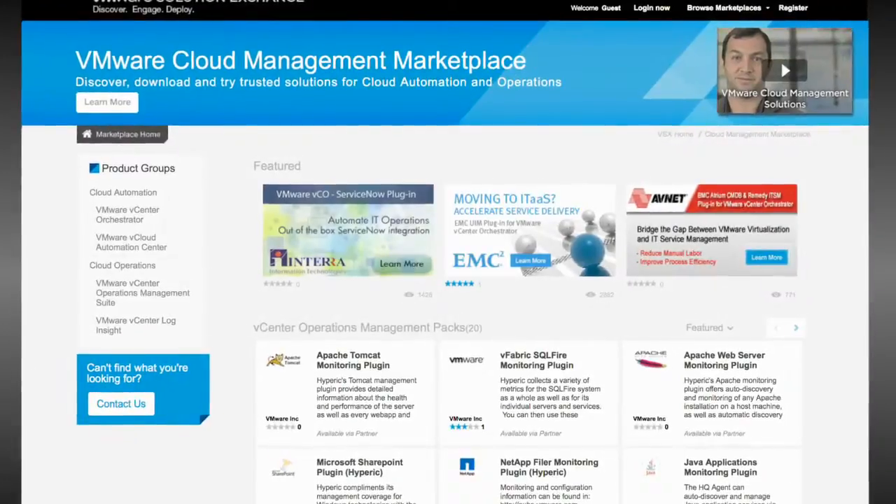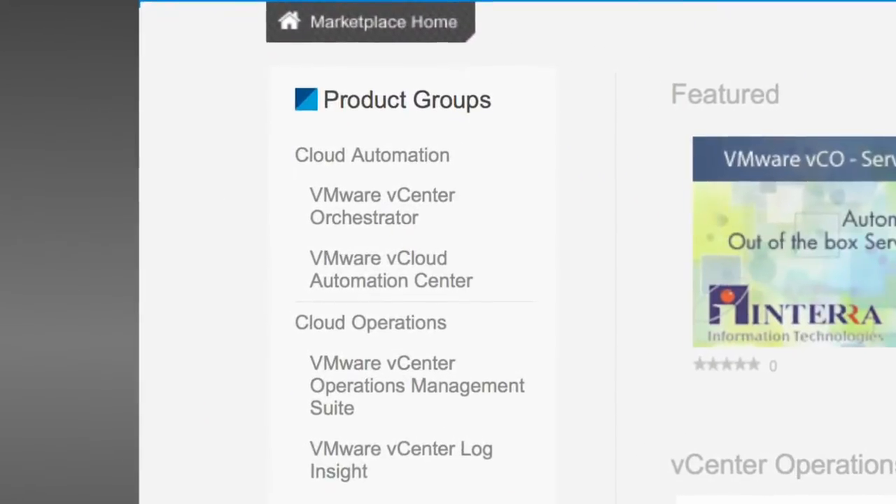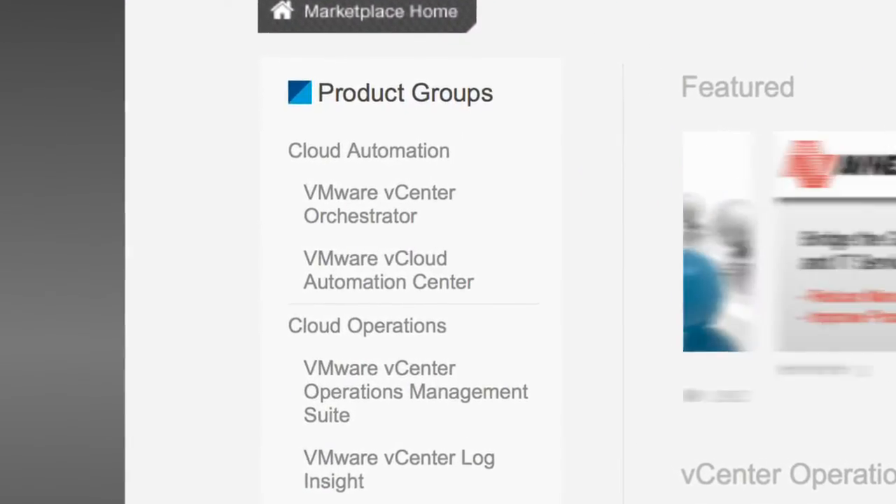These things are crucial for customer success. For customers, we've made it easy to find partner solutions in one single place — a one-stop shop — where customers can find solutions they can deploy with confidence because they've been certified, tested, and validated to work well with their VMware management solutions and platform.